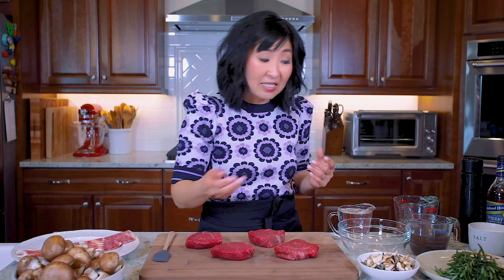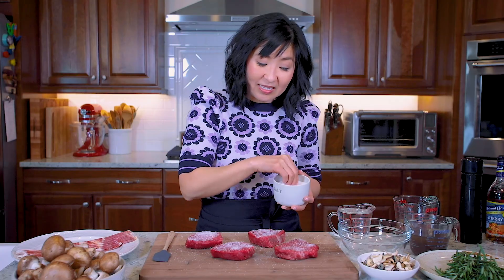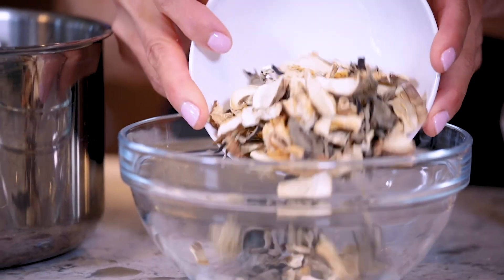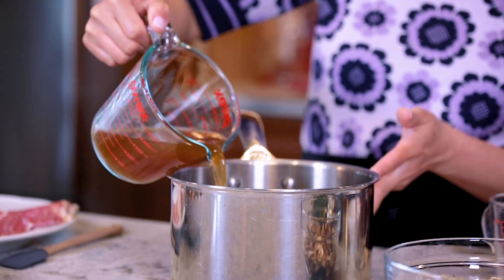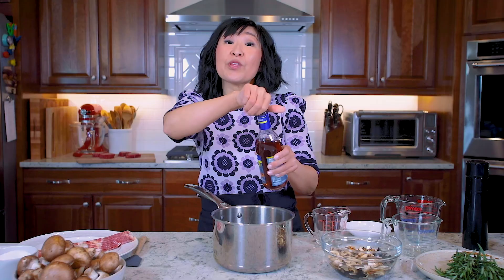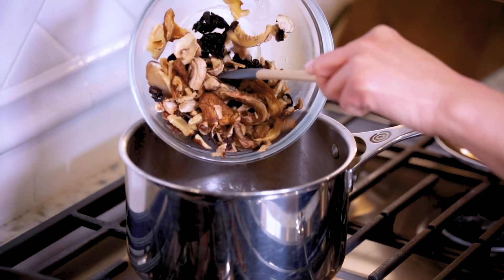So first, we're going to start by seasoning our steaks on both sides. Now I'm going to put these aside and we'll work on the demi-gloss. The first step is to hydrate these dried mushrooms — to hydrate them, we simply add water. Into our pot, we're going to add one cup of beef stock, one cup of mushroom stock, a fourth cup of sherry cooking wine. Bring this to a boil, and then once it starts boiling, we're going to add our hydrated mushrooms.